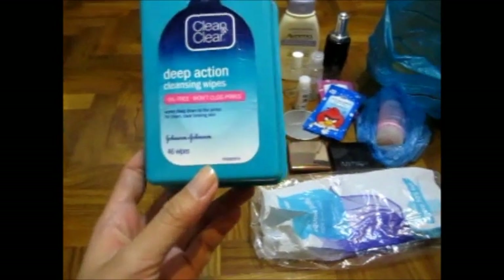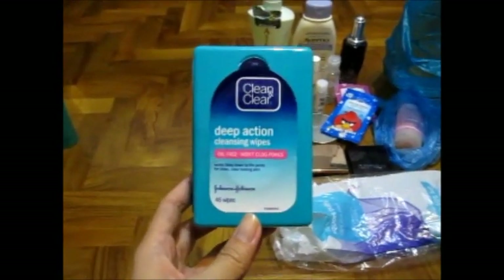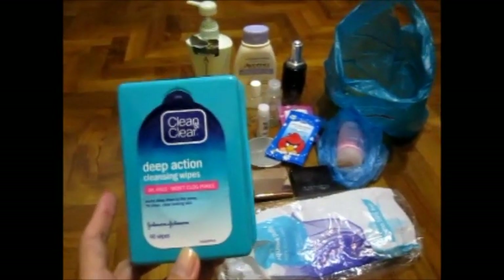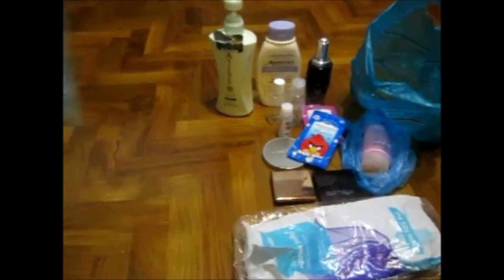Clean and Clear Deep Action Cleansing Wipes — I like this one, I really do. But it's not sold in Singapore, the last I checked. If you guys know whether it's sold in Singapore at Watson's or Guardian's or wherever, please leave me a comment telling me where I can get this — because this is good and I'll repurchase it.